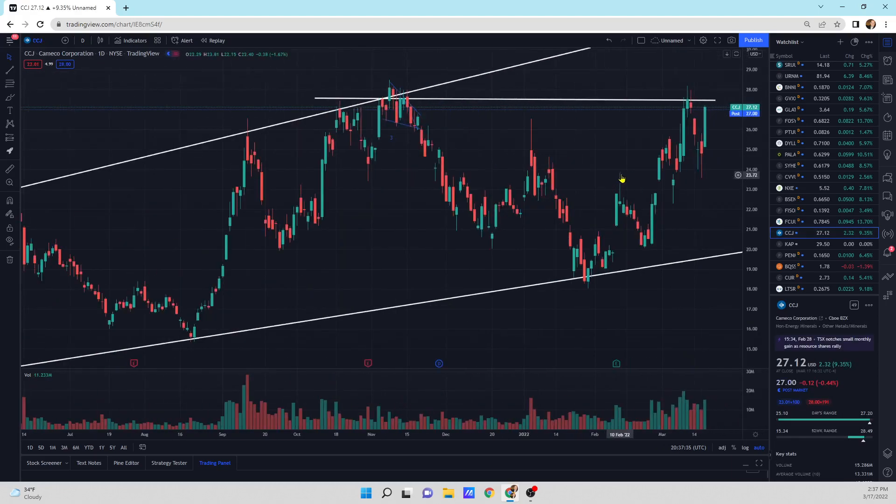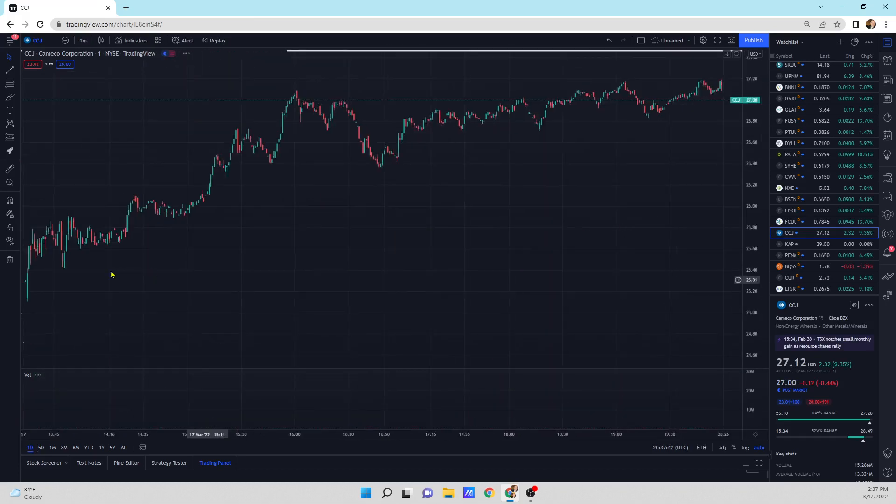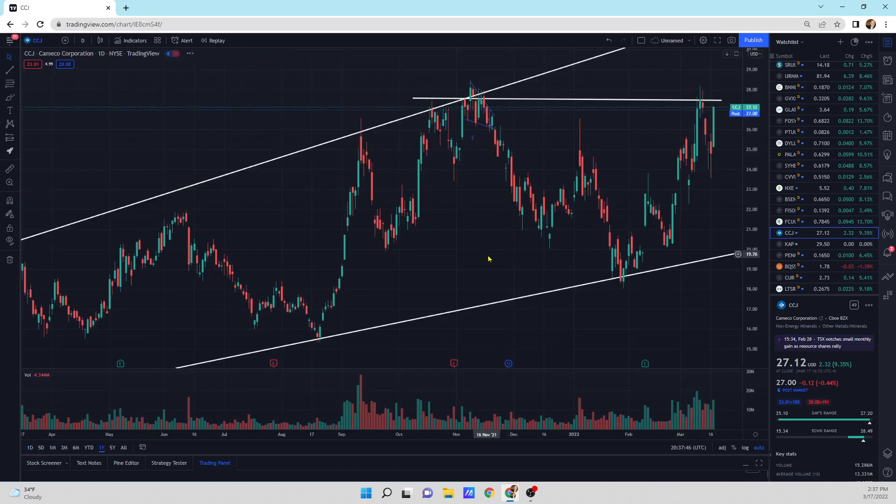Camco — it's right at that resistance line. We're going for 52-week highs; that's what our sights are on right now. This has a nice left-to-right move — that looks really strong. Good job, Camco. Let's break through this.